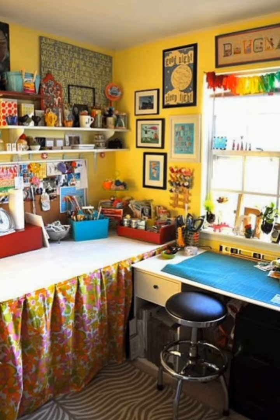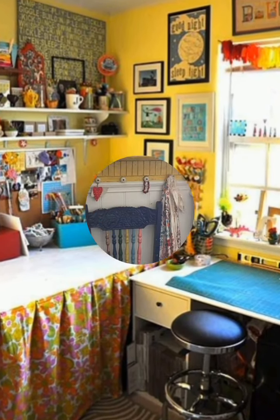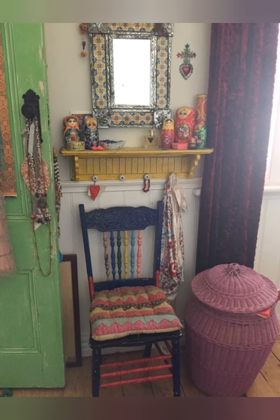Mixed up styles — farmhouse style furniture like a sturdy dining table pairs beautifully with shabby chic elements like tufted armchairs or a vintage-style dresser.